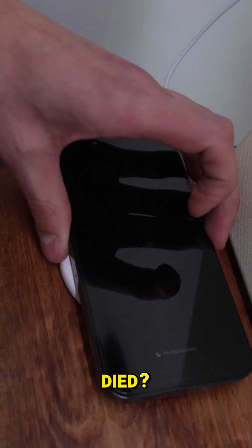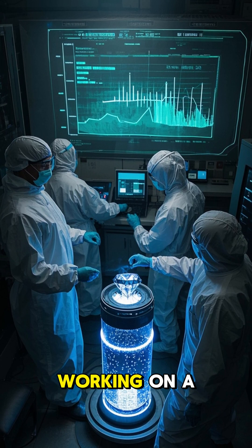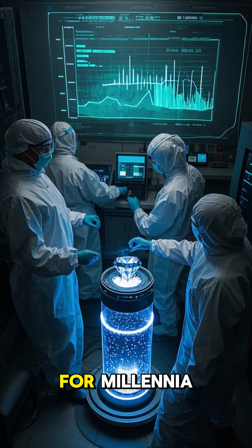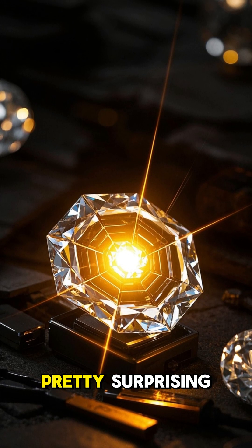What if your phone battery never died? For 28,000 years? It sounds like science fiction, but scientists are working on a real-life nuclear battery that could power your devices for millennia. It's called a nuclear diamond battery, and at its core is something pretty surprising: nuclear waste.